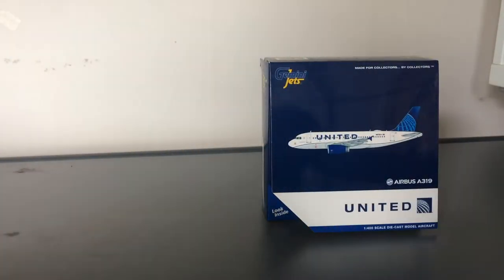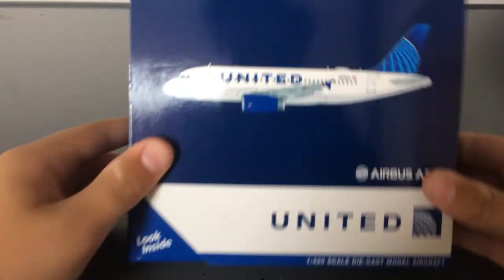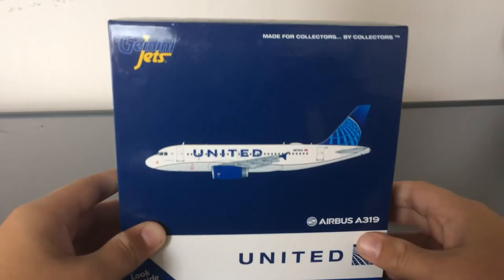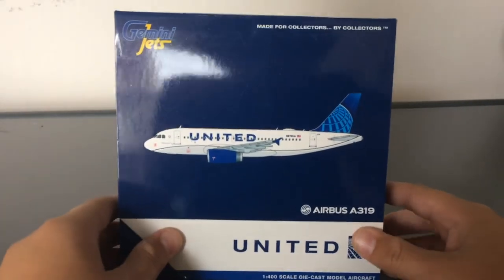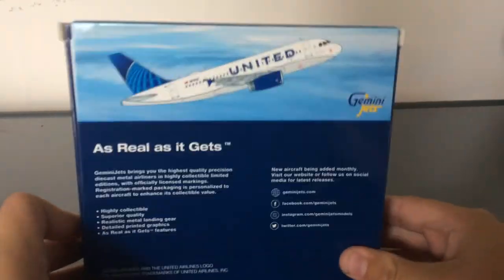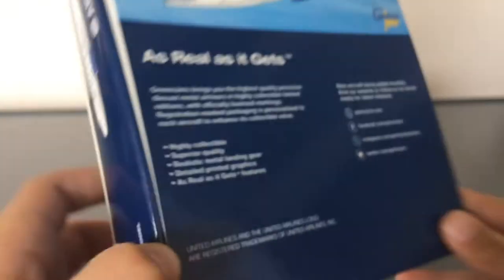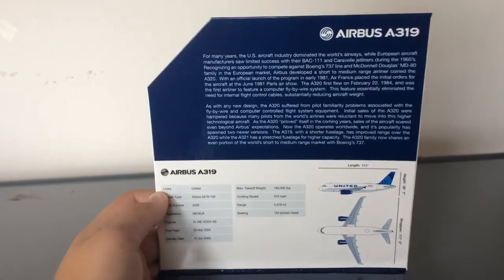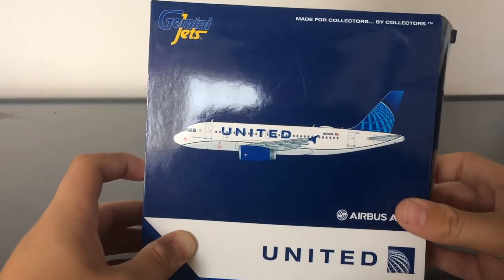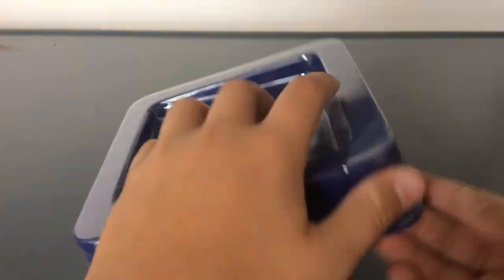So we're going to start with the smallest model first, and that is the United A319. Looking at the box, it's just normal Gemini Jets — Gemini's logo, United Airbus A319. The sides are normal. This is a 2019 release of the United A319 in the new livery. And of course here is the flap which you guys can pause the video to read.